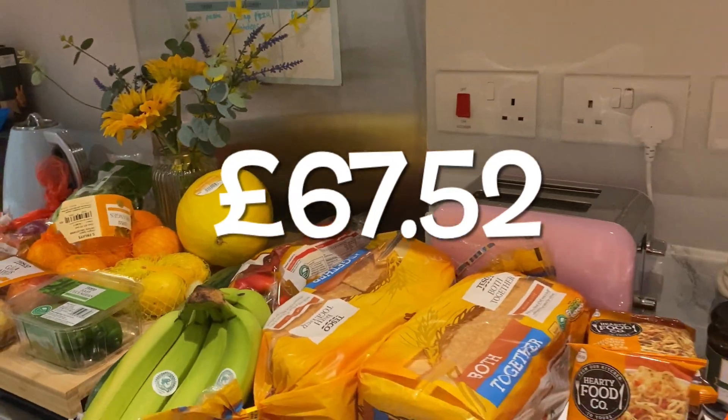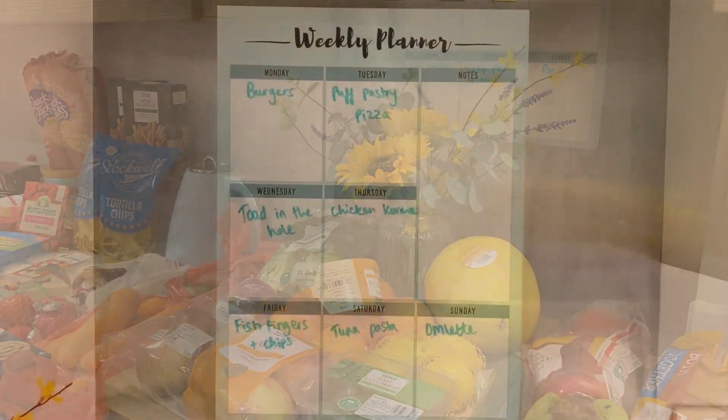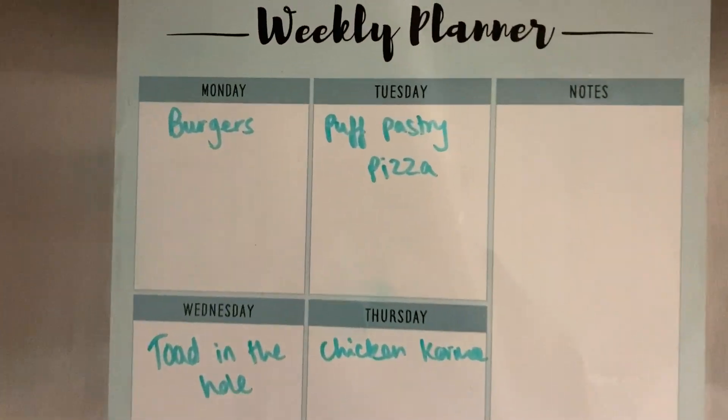That's everything and it came to nearly 70 pounds, so I think I'm going to have to re-evaluate my budget.